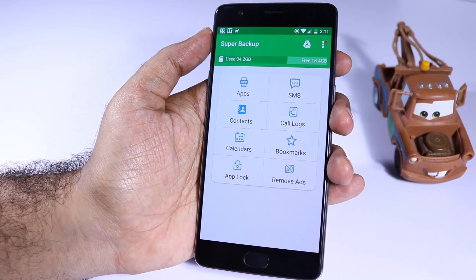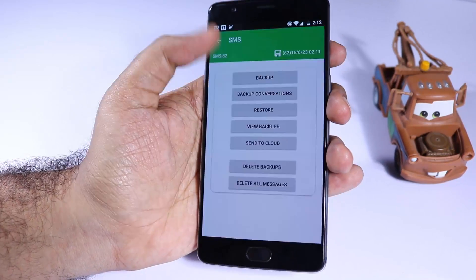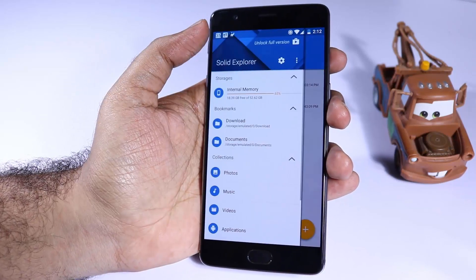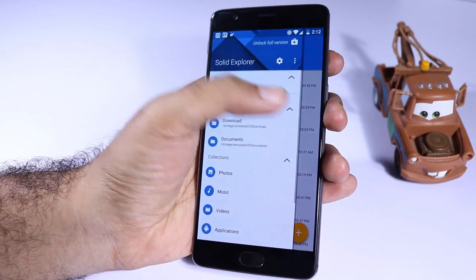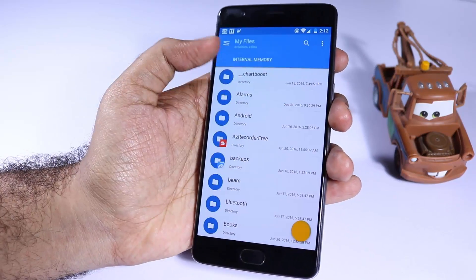Next we have Super Backup. If you want to backup your SMS, contacts, and applications, this is one of the best apps in the Play Store. Next we have Solid Explorer — if you are looking for a simple file explorer that works well and looks pretty, this is the best one out there after ES File Explorer.